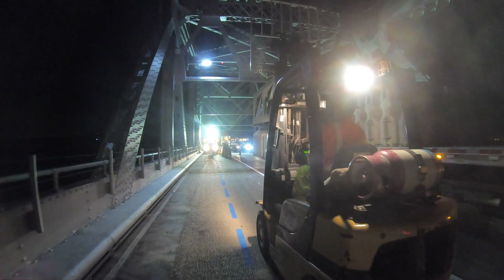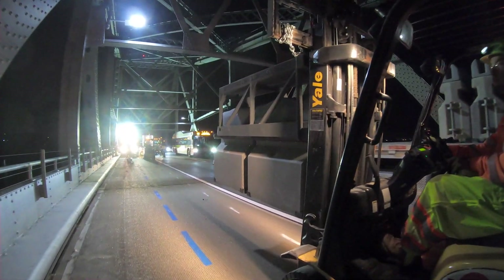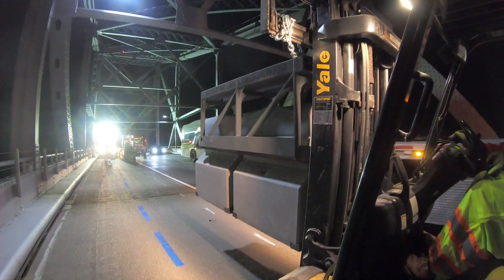Each link weighs 1,500 pounds. They are 18 inches wide, 37 inches long, and 42 inches tall.